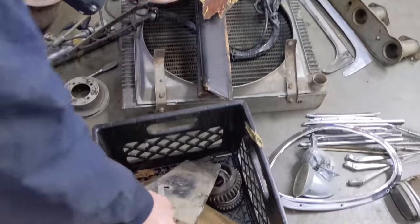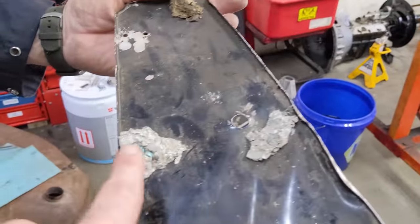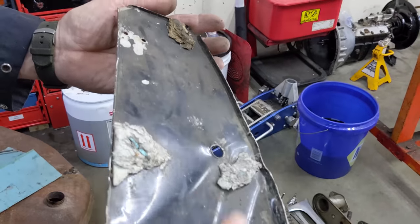Then we've got the exhaust heat shield. You can still see asbestos in here - anybody working on these, be careful, this is asbestos.